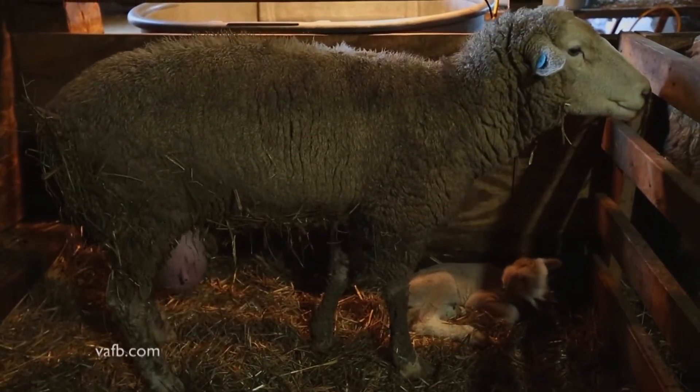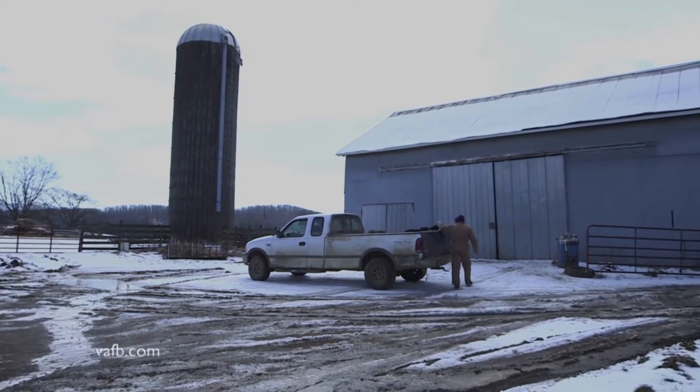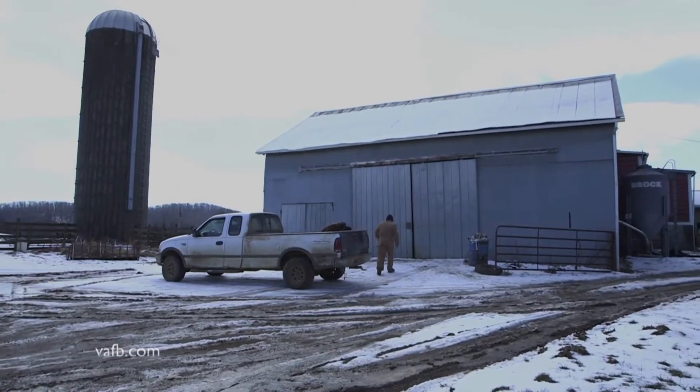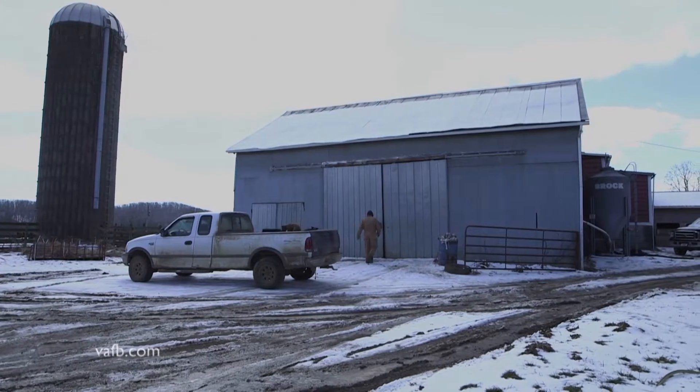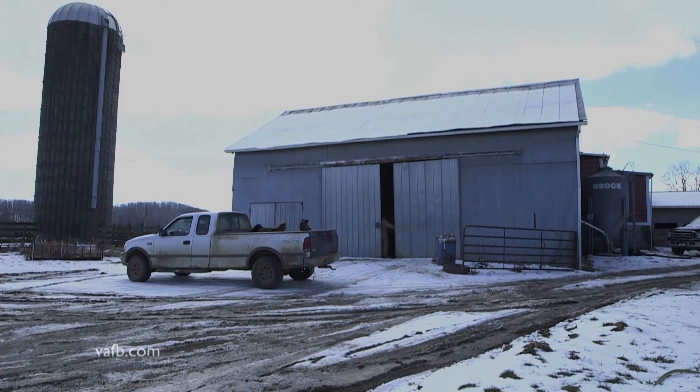Hopefully they're inside all the time, but a lot of times the ewes will sneak outside and they may lamb outside. But if they lamb outside on a day like today, on the snow and on the ice, the chances of that little animal making it are not real good.